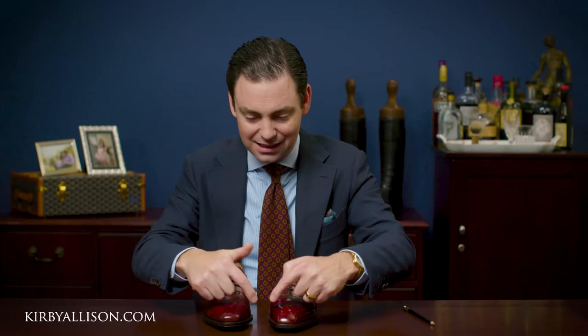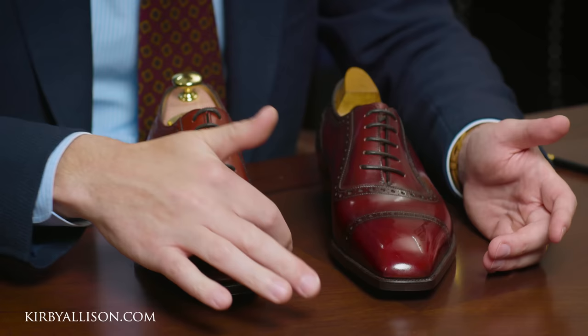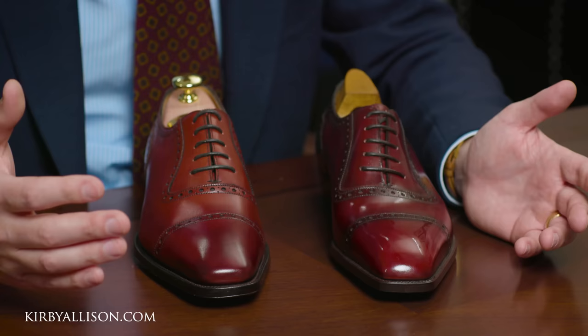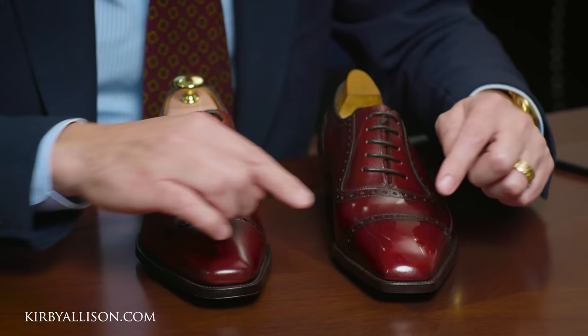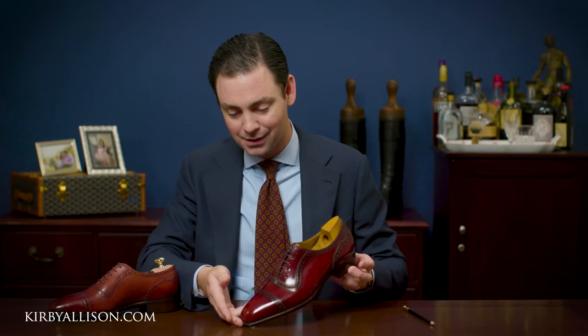Last definition is not just there at the arch — you can see it here across the front of the toe and toe box. This has great last definition especially when compared to a standard four or five hundred dollar factory-made shoe, but compare it next to the Optimum and you see even more toe definition across the box. It's that sculpture that really makes a beautiful pair of shoes stand out — that last definition carries all the way around the shoe and how you see the overall shape of the shoe itself.